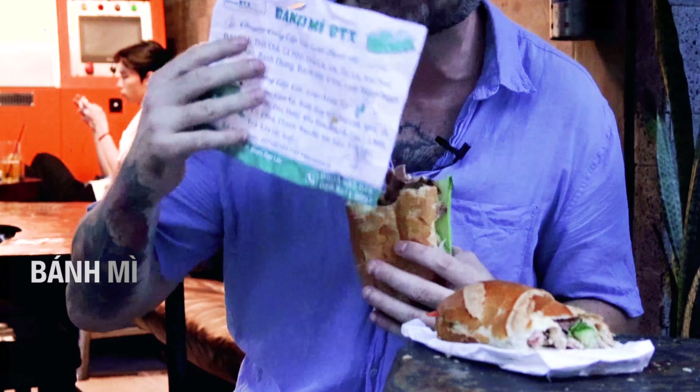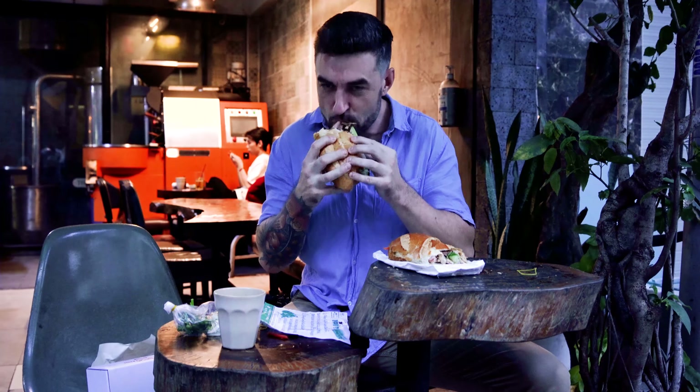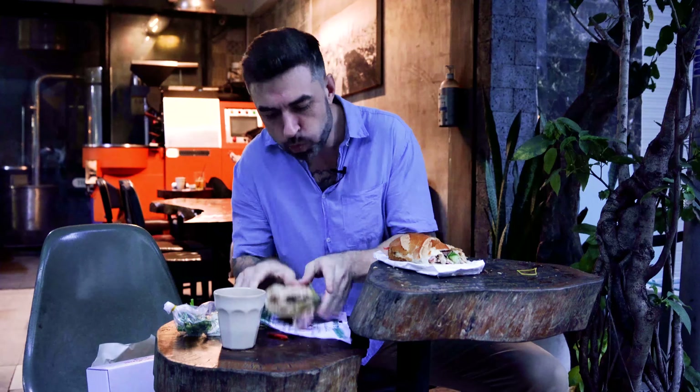This one just knocks everyone off. It is the best sandwich right in the heart of District 1. Let's give them a big shout out — Banh Mi BTX. If you've watched my videos, you know I've been here before. What can I say — I'm a sucker. Subscribe. Thanks so much, take care.